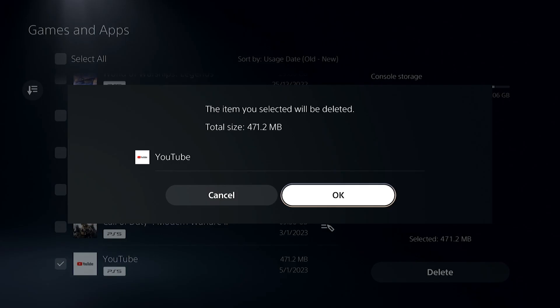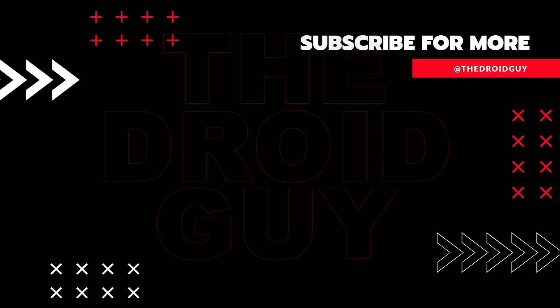That's it! If you found this video helpful, we would appreciate it if you can leave a like or comment, subscribe to our channel, or share this video with your friends. This can greatly help.